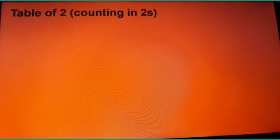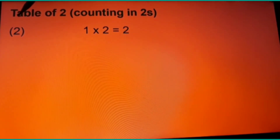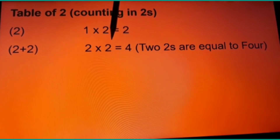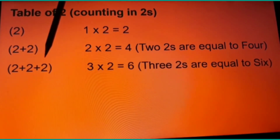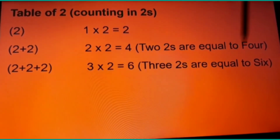Let's see the table of two, which is counting in twos. We start counting — we have got only one two, so in multiplication form we write it as one times two, which is equal to two. If we have two twos to add, we write two times two, which is equal to four — we read it as 'two twos are four.' Now we have three twos to add: three times two is equal to six — 'three twos are six.' We know these from addition; we are just making a multiplication rule.